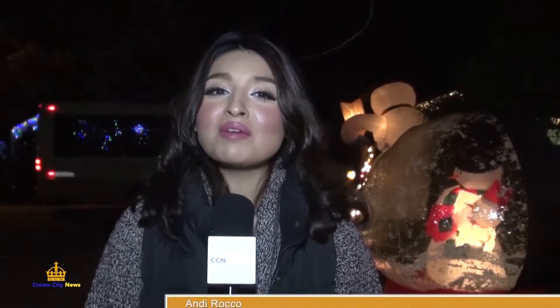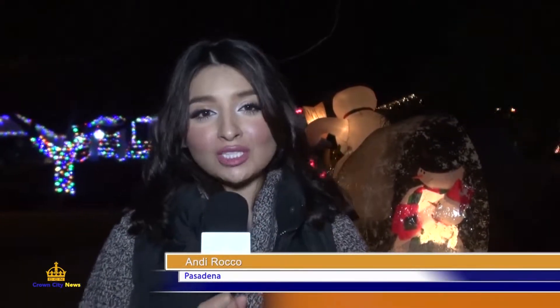It's on everyone's must-see list of places with the best Christmas decorations. CCN's Andy Rocco visited Upper Hastings Ranch to let you take a walk through a winter wonderland. Hello everyone, I'm Andy Rocco. With Christmas just right around the corner, who isn't excited to see a street filled with lights? We're in Upper Hastings Ranch where the neighborhood is glowing.